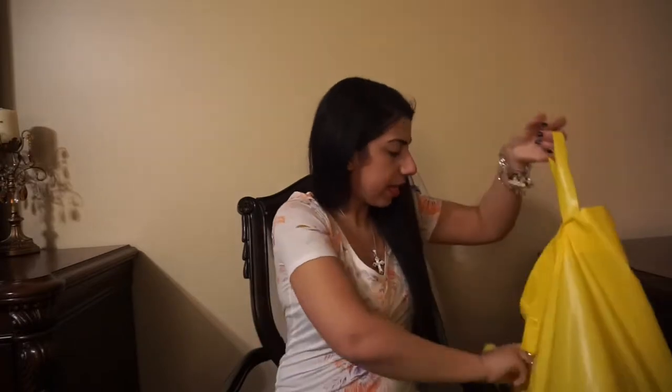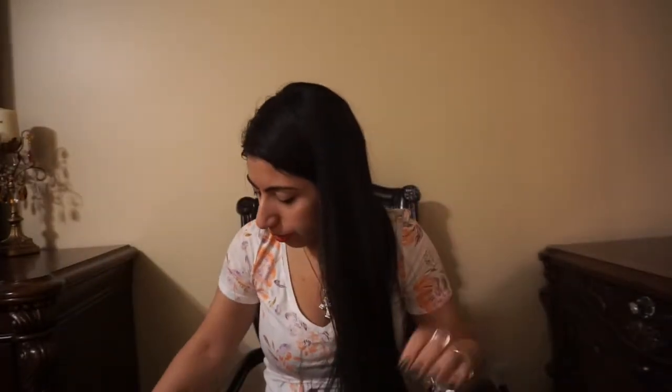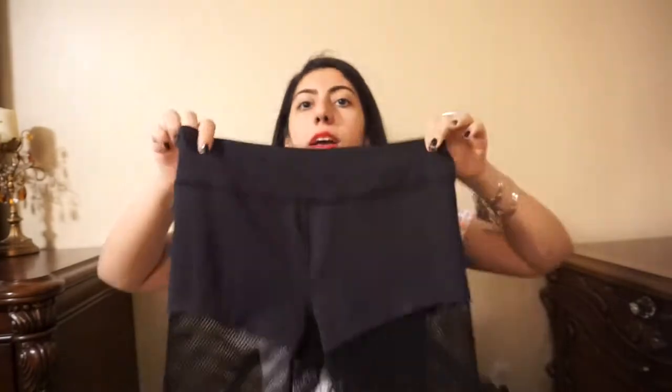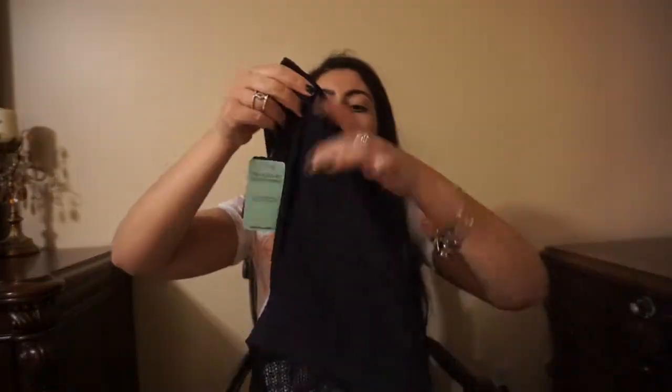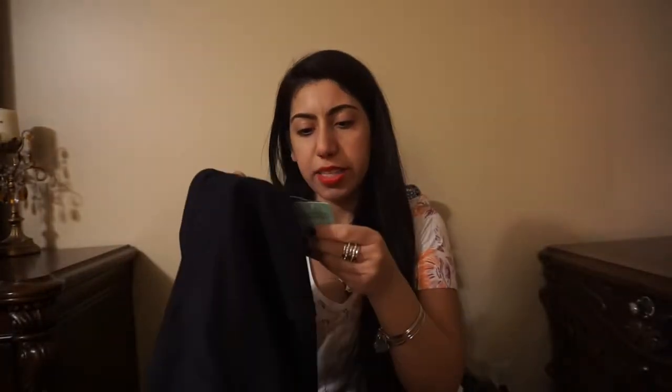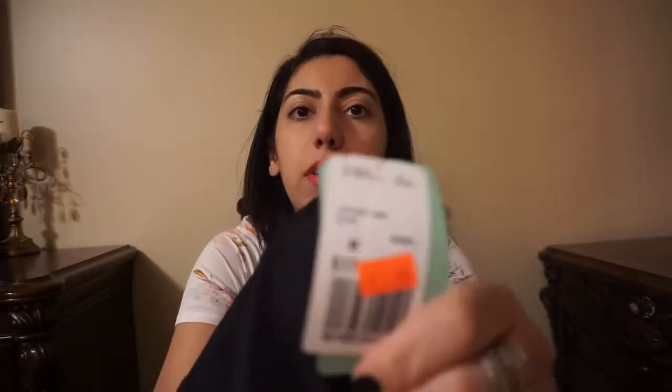Now my next one is Forever 21, one of my favorite stores. Wait until you guys see what I bought from that store — you guys will want to go shopping right now. First I got these leggings. I work out five days a week, so I just love buying workout clothes. They're like shorts, but then they have like fish stocking-looking pants on the bottom. Kind of weird but kind of cool, and I got these on sale for $7.99 from Forever 21.